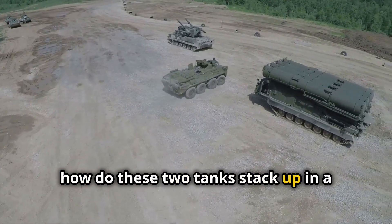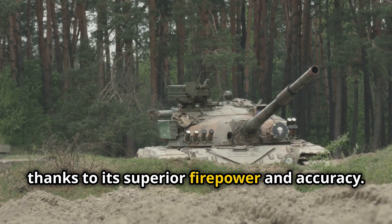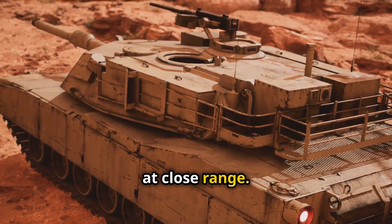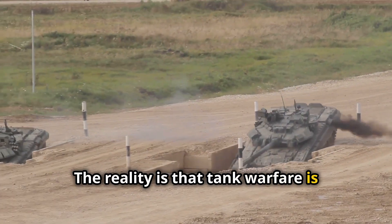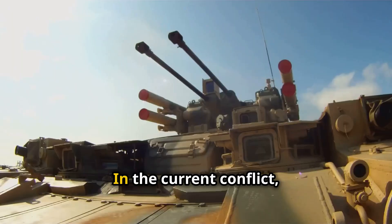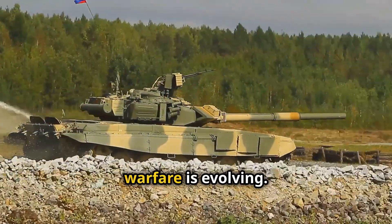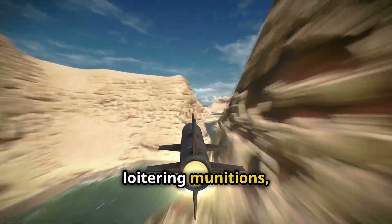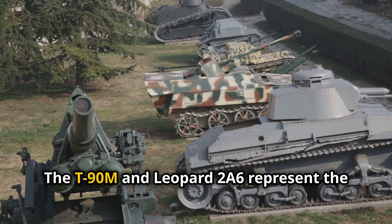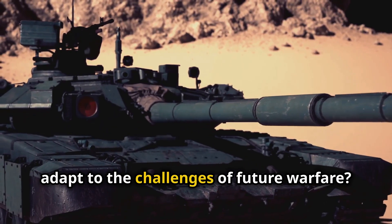So how do these two tanks stack up in a head-to-head fight? It's a tough call. The Leopard has the edge in long-range engagements thanks to its superior firepower and accuracy, but the T-90M's active defences and reactive armour could give it an advantage at close range. The reality is that tank warfare is rarely a fair fight — it's about using terrain, strategy, and supporting units to your advantage. In the current conflict, both tanks have had their share of successes and failures. What's clear is that the future of tank warfare is evolving. Drones, loitering munitions, and advanced anti-tank missiles pose a significant threat to even the most heavily armoured vehicles. The T-90M and Leopard 2A6 represent the pinnacle of current tank design, but the question remains: how will they adapt to the challenges of future warfare? Only time will tell.